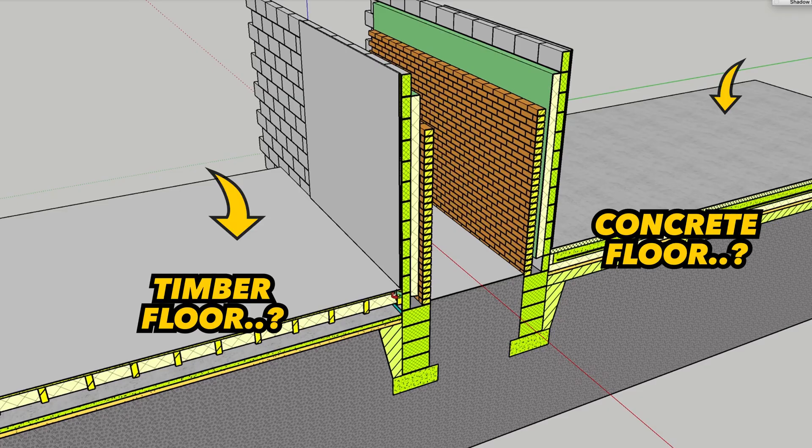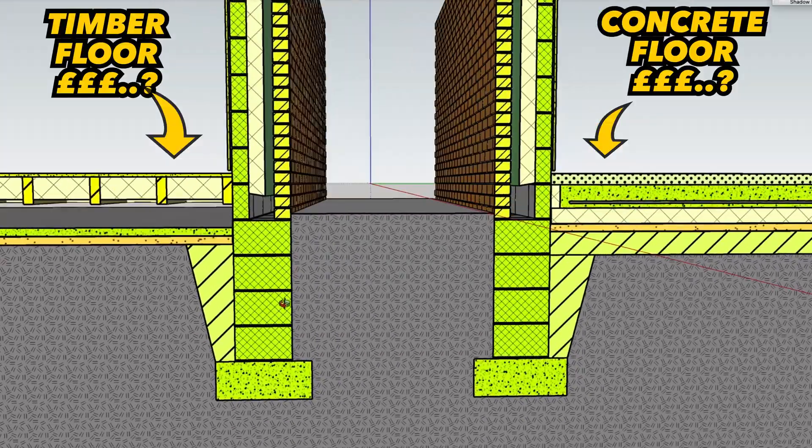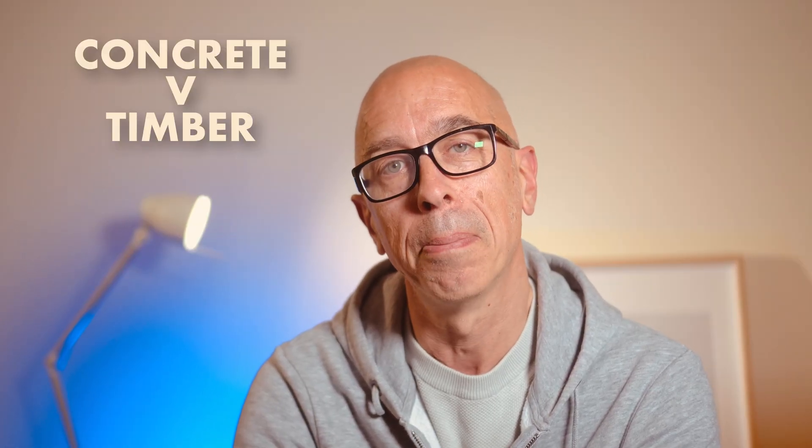Is a concrete ground bearing slab easier, quicker, cheaper, or are timber joists best? I've built both many times. Is there one way that trumps the other? Your architect and engineer will look at it from a design and regulations point of view and give you their preference, but they can't tell you how much it will cost.